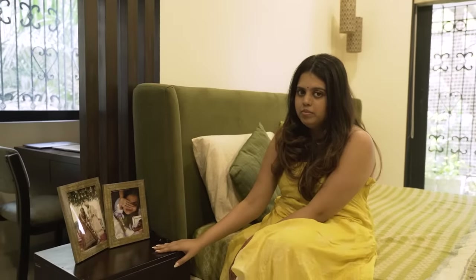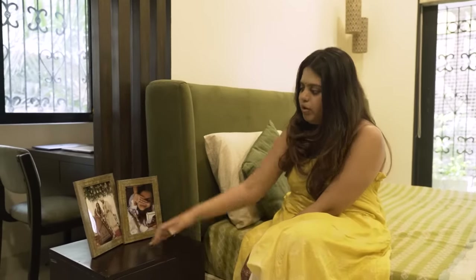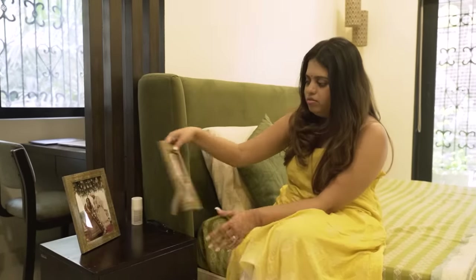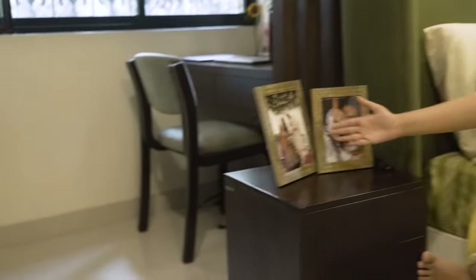We have one bedside table and it's occupied by two photos right now. One is our wedding photo obviously. And this photo is the first photo that Akash and I ever sent each other. Akash had taken a screenshot of it, and we got that framed. So from here we have come here — and that's our journey.